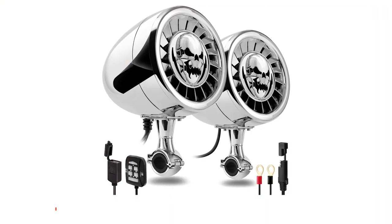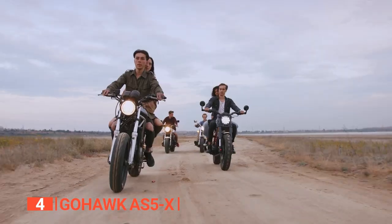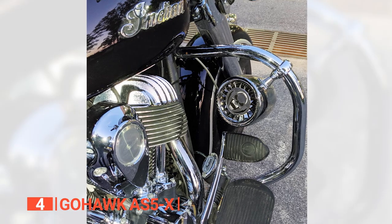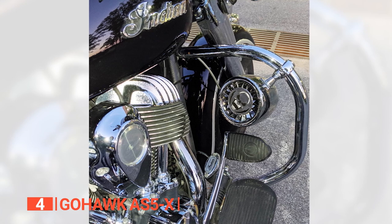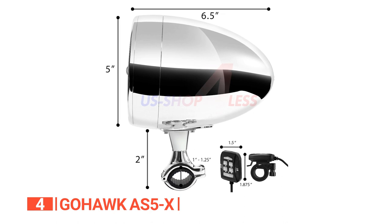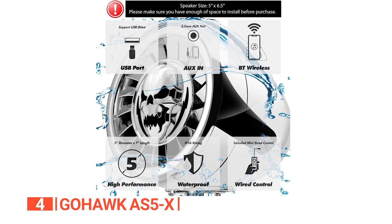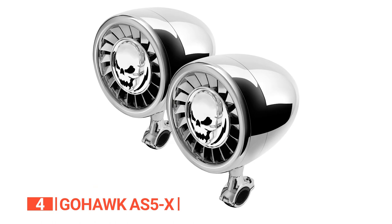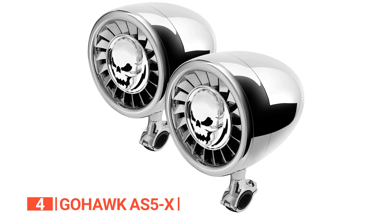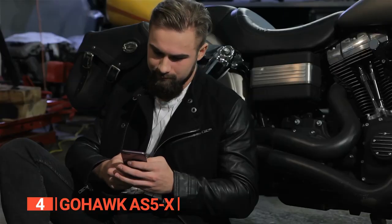Up next in fourth place is the GoHawk AS5X. We found this unit to be an incredibly versatile option for different riders and their respective sound needs. These speakers come packed with a powerful punch at 600 watts and have a built-in amplifier. The best part is that they are a universal fit for handlebars ranging from 1 inch to 1¼ inches. Plus, they've got Bluetooth 5.0 for wireless streaming reaching up to 45 feet. The chrome housing made with high-quality materials and the heavy-duty clamp are proof of their durability. You can easily stream your favorite tunes and radio channels from your smartphone.